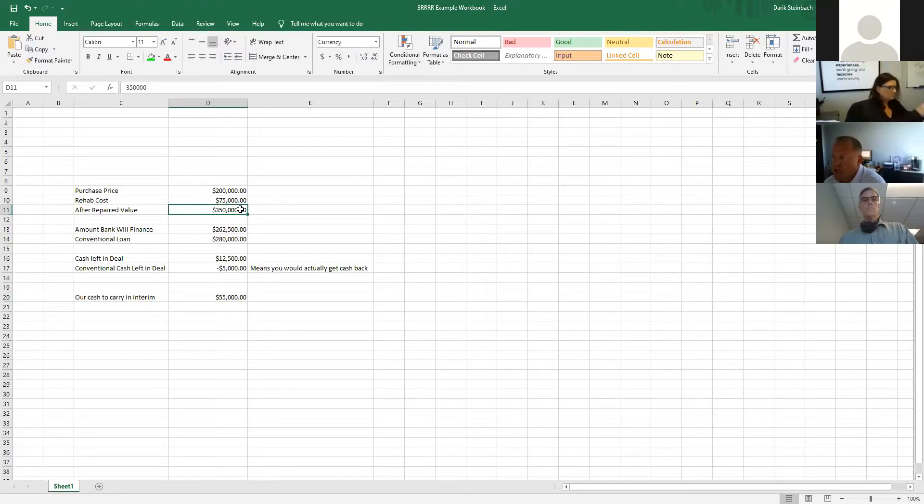The $350,000 after-repaired value is a number you have to know well when you walk into a property. Even if you don't do any work, you walk in and say 'I can buy this for $200,000 and if I put it on the market it'll be worth $230,000.' I'll go on enough appointments where instant equity is present and people want a quick sale or don't want to list. Knowing what this top dollar amount is matters because that's the number your future loan amount will be based on.